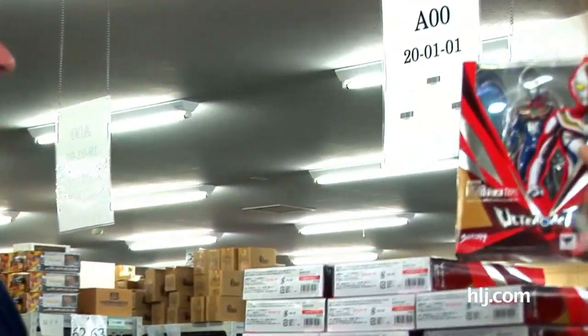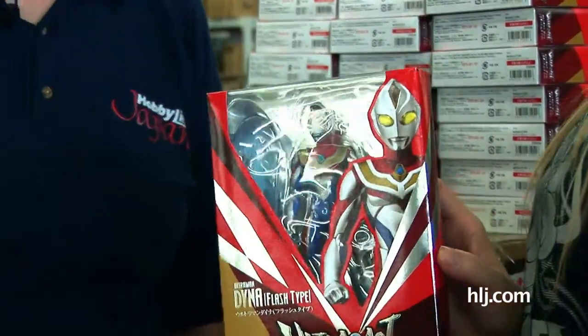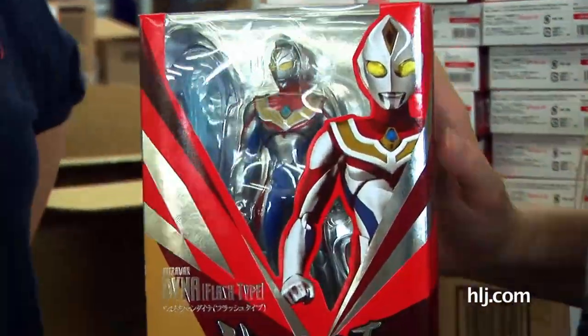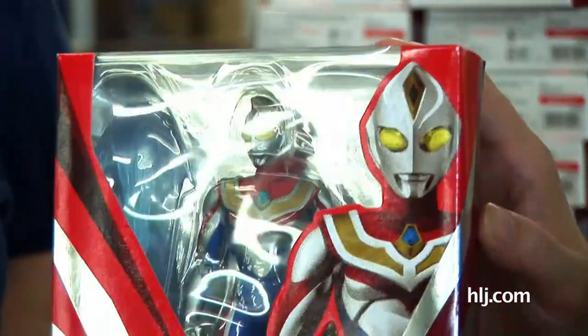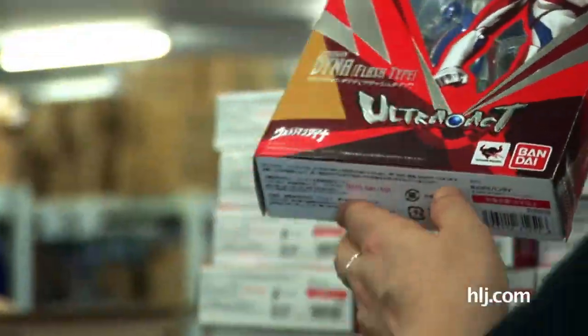Ultra Act! It's Ultraman Dyna Flash type. Our boss Brian should probably show this off — he is the Ultraman fan, the Ultraman expert. Anytime we have a question about Ultraman, all you have to do is ask Brian.